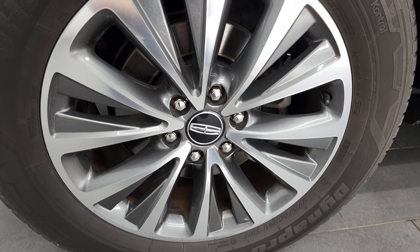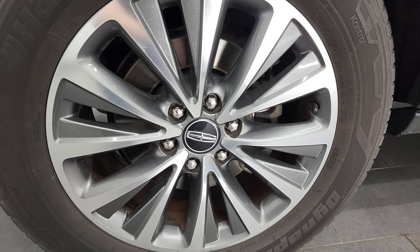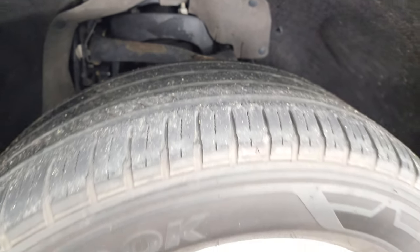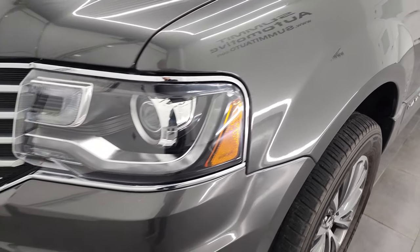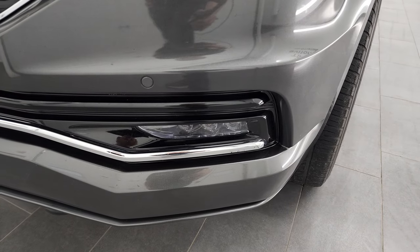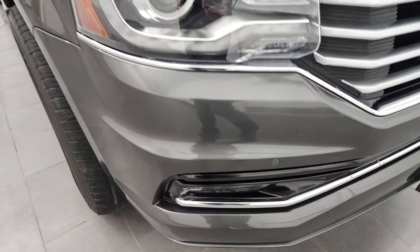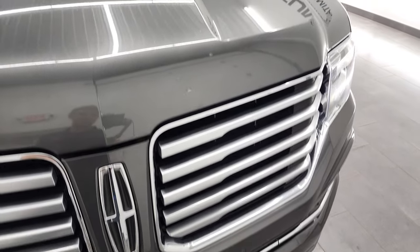It has Hankook Dynapro HT tires — these are 275/55 R20s and they have right around half the tread left on them. Front fenders are in really nice condition; I didn't see any dents or dings. It does come with the HID headlamps, the LED running lights, and the factory LED fog lamps. Front bumper is in really nice shape and it does have the front bumper parking sensors. Headlight lenses are nice and clear.